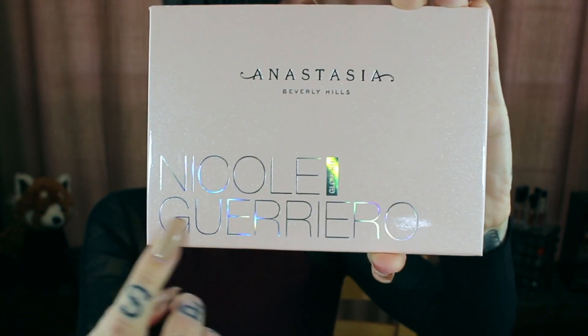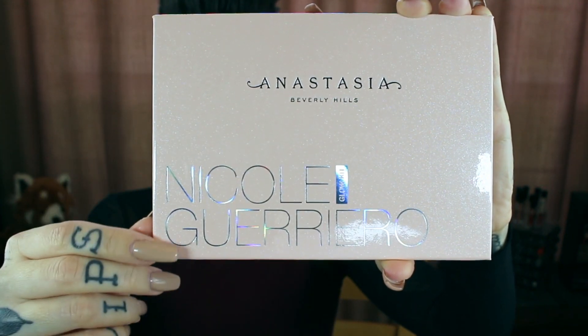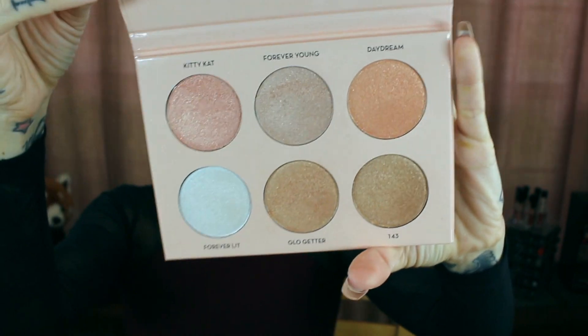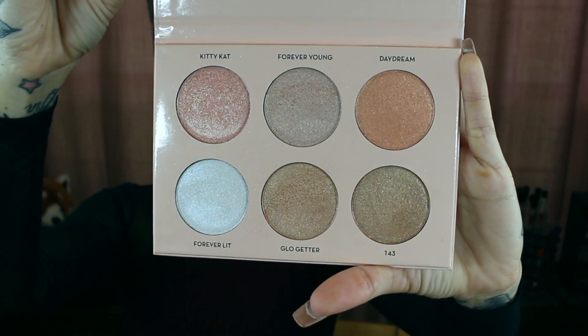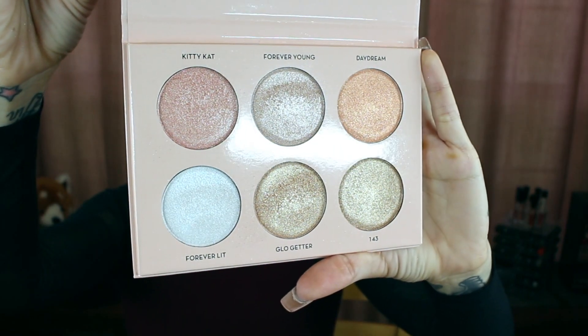It says Nicole Guerrero at the bottom and Anastasia Beverly Hills. When you open it up, there's no mirror, but I'm okay with that. You have six brand new, amazingly pigmented shades. This palette will set you back forty dollars.